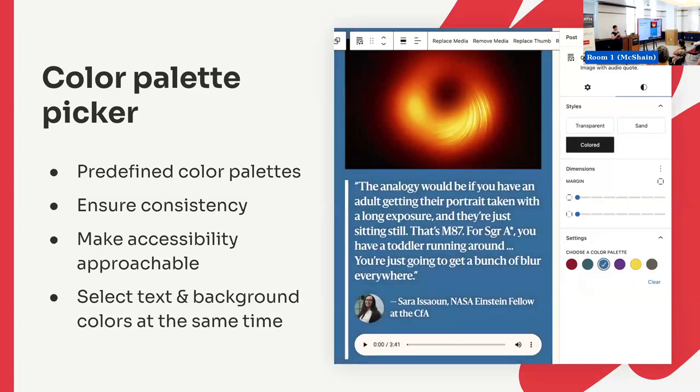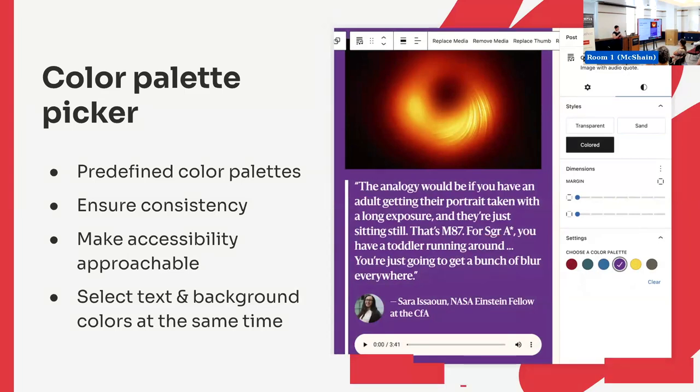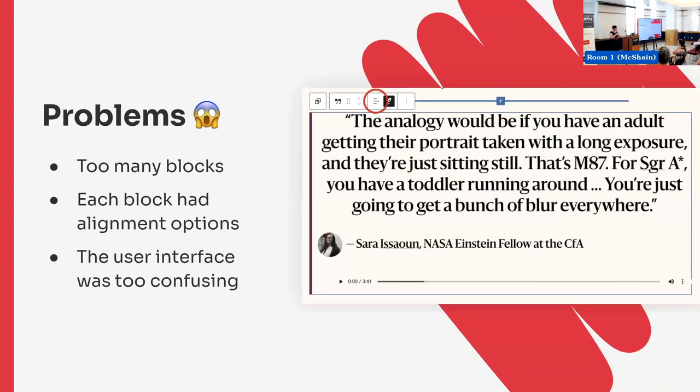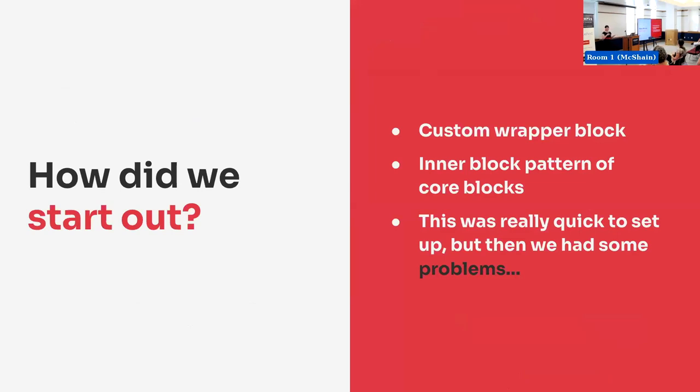Let's talk more about how we built the quote block. We built a custom wrapper block, kind of like a group block. But making it custom allows you to add block styles and your own options — you can register sidebar options and define an inner block pattern. It's still basically a group block, but you get to customize it. This was really quick to set up. We did an inner blocks pattern using the core quote block, the core buttons block, the core image block, and the core audio player. We got it all set up and thought — great, it's done.